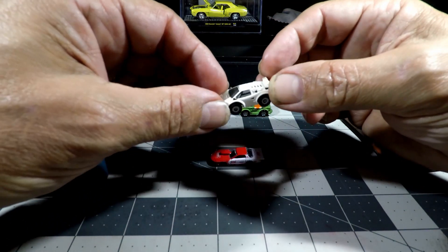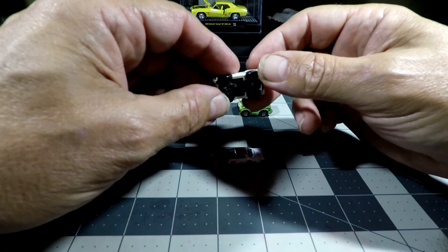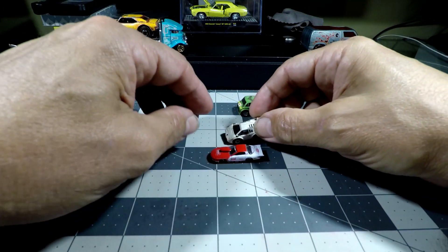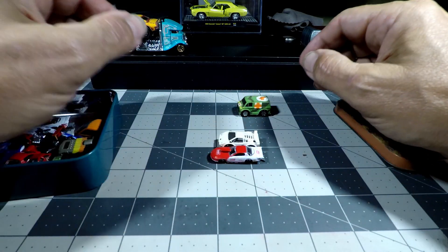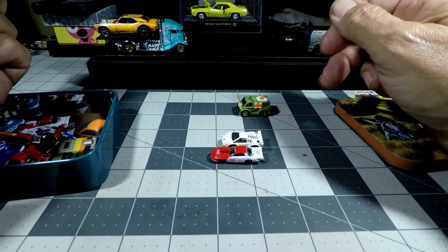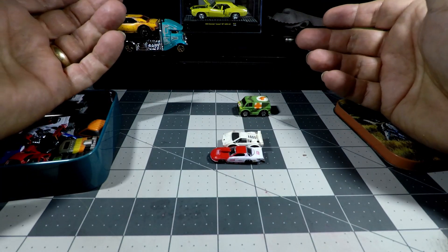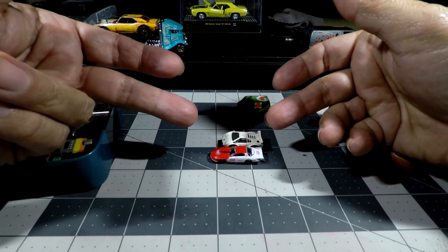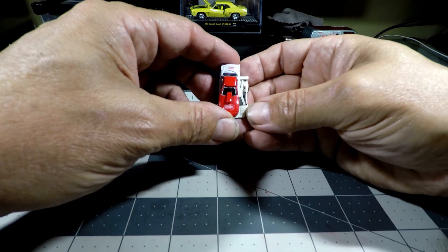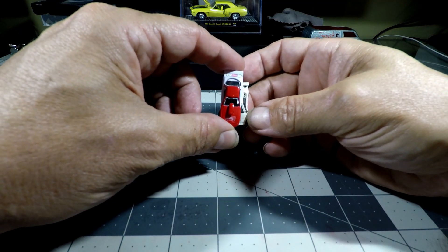Look at here. Here is a Lamborghini Countach or Diablo — I can't remember which, pretty sure it's a Countach. Same thing: the Micro Machines is taller, but it's shorter. So it's kind of a quid pro quo. The Micro Machines is bigger and it's also wider. Look at the difference in width — it's probably one and a quarter the width of the Micro Machines.